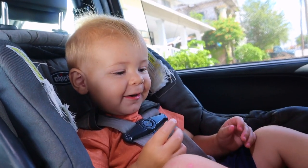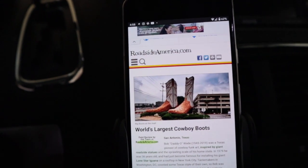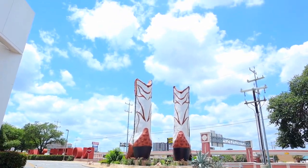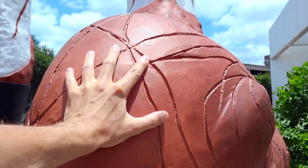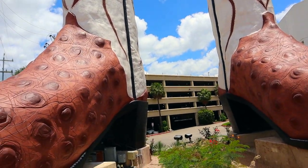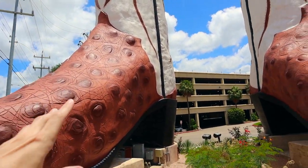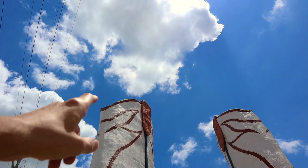Before we go, I want to show you guys the world's largest cowboy boots. So we're here at the North Star Mall and right in front there are these big giant cowboy boots. This is my hand on this big giant boot. I was reading about it and apparently one day people thought the boots were on fire because they saw smoke coming out of the top of the boot.